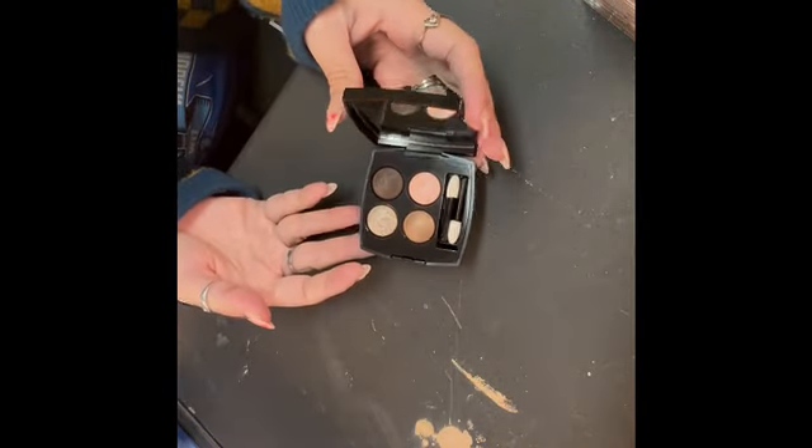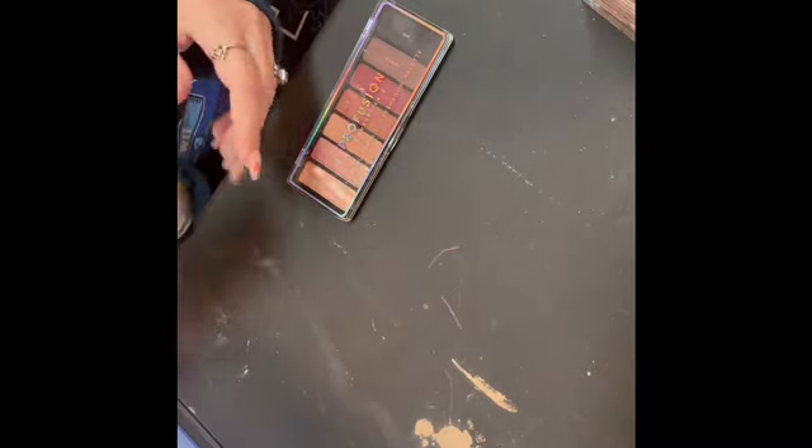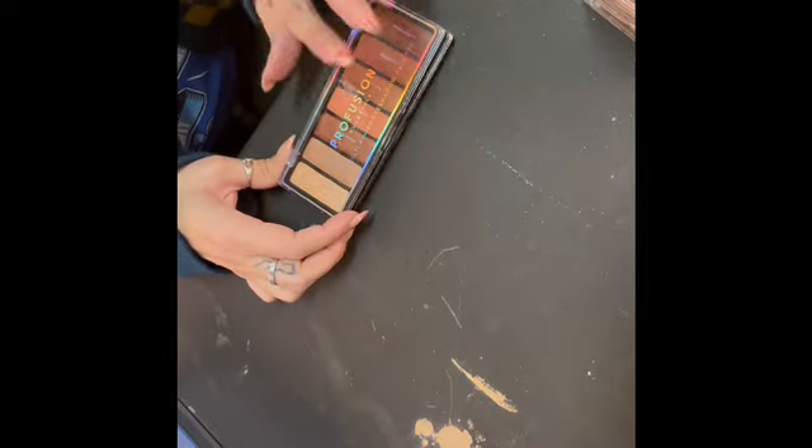This palette is still available on the Balm's website, so I recommend it. I have this Chanel quad that my friend Lauren sent me — I've never used it but it's very, very pretty. I have two from Profusion that I got in an advent calendar; I'm not sure if you can purchase these. One is more pinky cranberry toned and the other kind of reminds me of a smaller version of the Urban Decay Naked Heat palette. Profusion has a good formula, so I kept these — I've never used either one of them, but I have them.